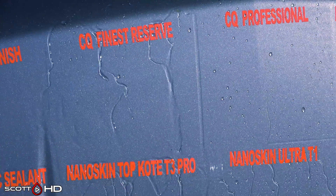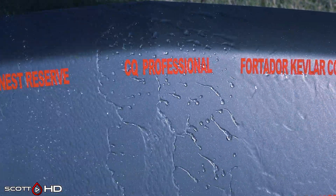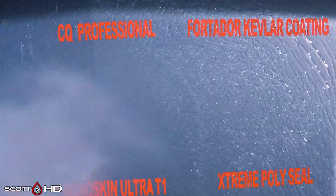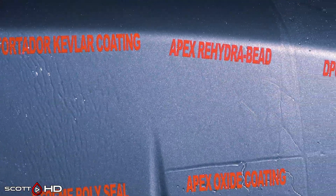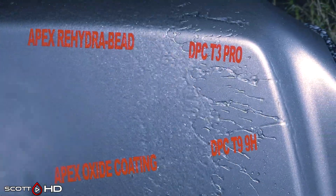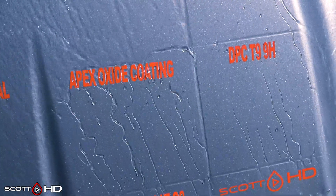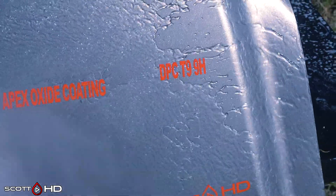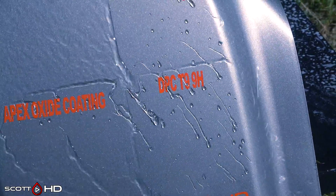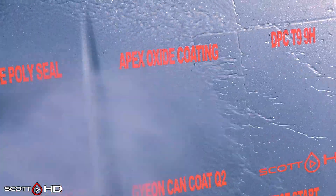CQuartz Finest Reserve and CQuartz Professional — CQuartz Professional looks like it's a little bit more hydrophobic than Finest. Both of those are the 2021 versions. The door lasted about seven days. Apex Rehydra Bead failed last month or the month before. DPC — both of those looking all right. Apex Metal Oxide Coating also looking all right, made by Art to Shine.